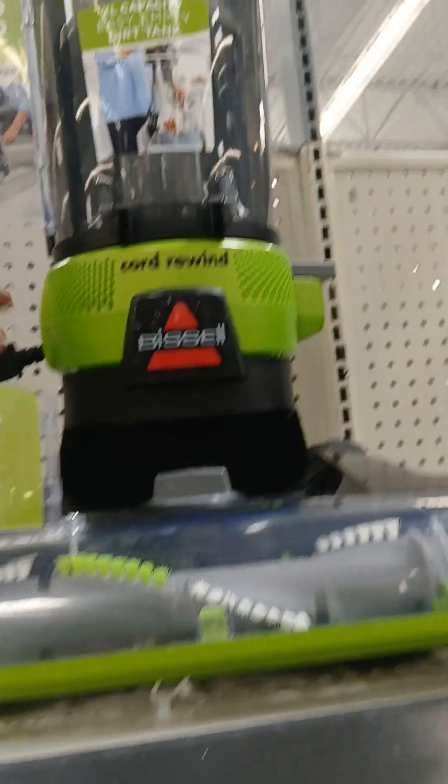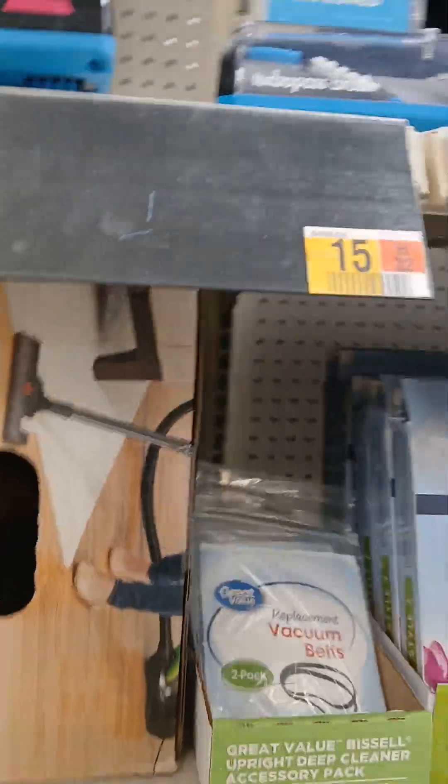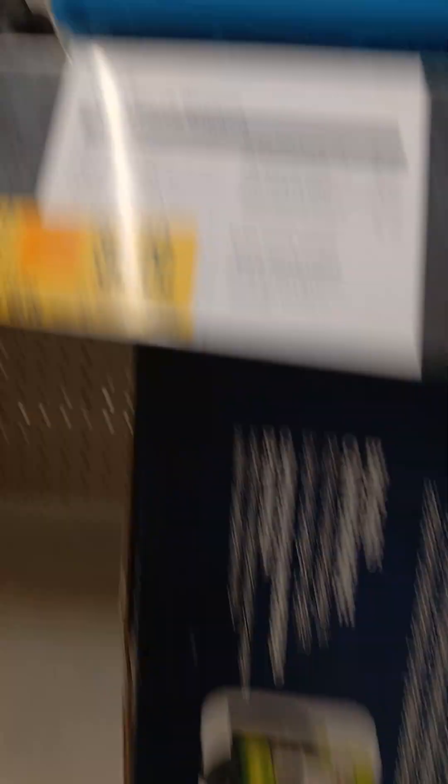They don't have the standard power force here, or the power force bag. I would get this one because the turbo wash on these doesn't work as good. This one you get the longer crevice tool, just like the power lifter's little pet. I went with the previous model which came with this crevice tool right there.